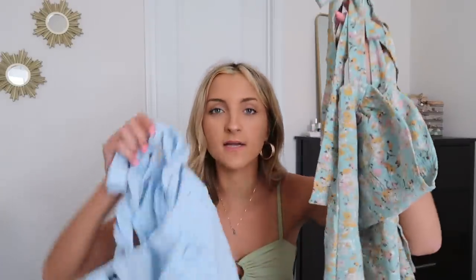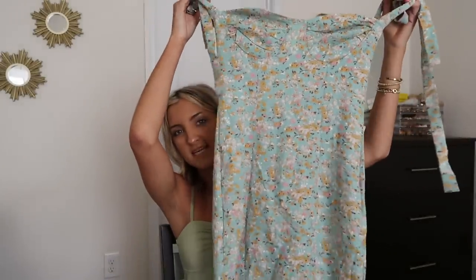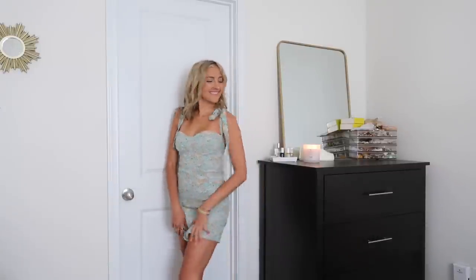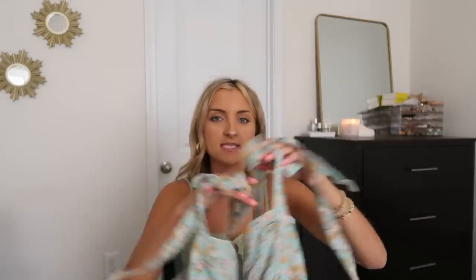I'm a sucker for anything with ruched cups — it's super cute and very feminine. I have two dresses in the same style: one in a more synthetic material and one in linen. The first is a teal with a little dainty floral throughout. Everything about this style is flattering. You could easily throw it on with sandals — it works for church, brunch, hanging out with friends. I love this kind of dress in the summer.